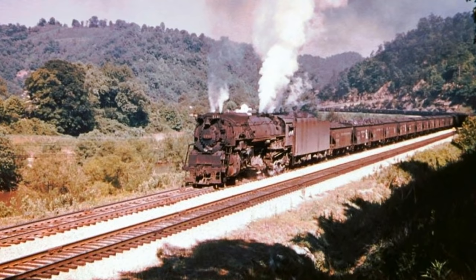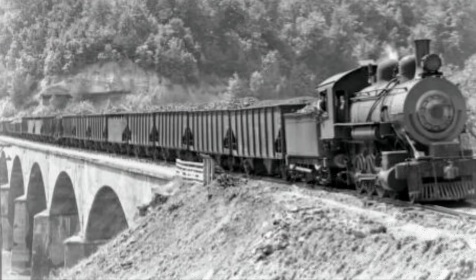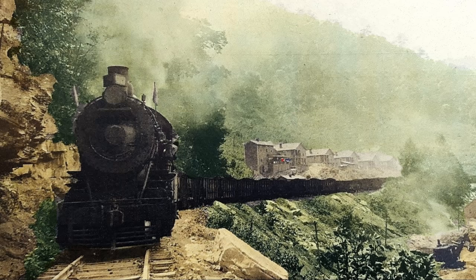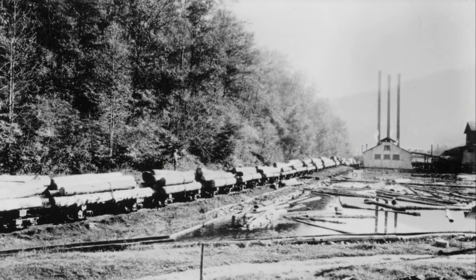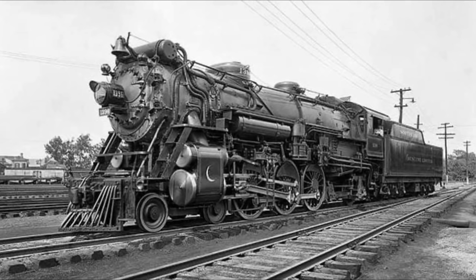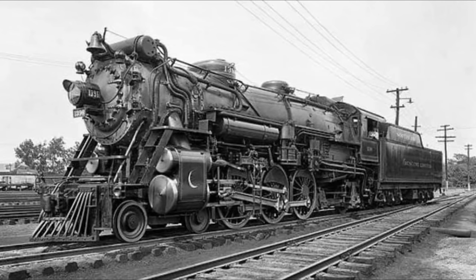These old trains hauled a lot of stuff out of these mountains. The railroads were built primarily to haul coal, lumber, and raw materials out of these Appalachians. They hauled a lot of coal out of these mountains over the years. And they did a lot of logging too — here's a picture of hauling big old logs out of the Smoky Mountains back before it became a national park. This is the kind of locomotives they used back then — an old steam engine.